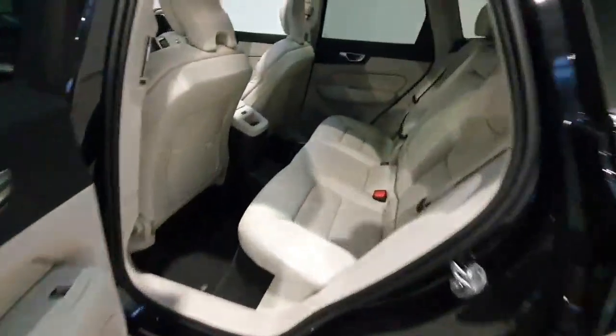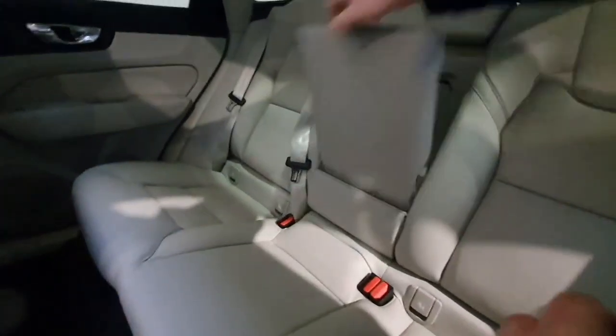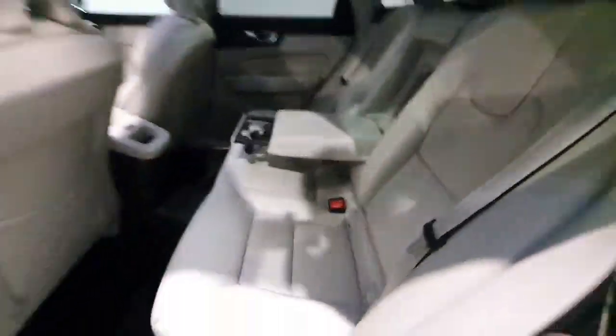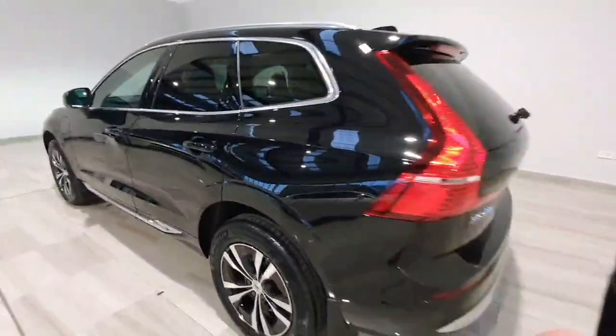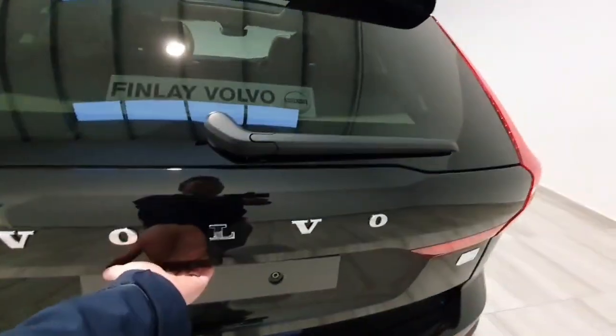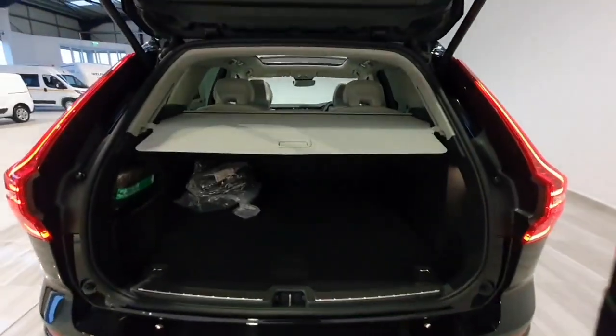Into the rear of the car, you do have the blonde leather interior and a center armrest with cup holders. Around to the rear of the car, it does feature an electronic tailgate and a really good size boot area.